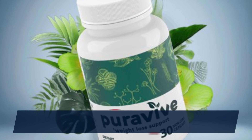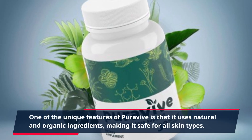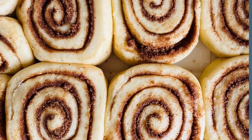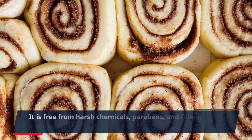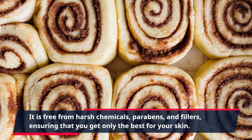One of the unique features of PuraVive is that it uses natural and organic ingredients, making it safe for all skin types. It is free from harsh chemicals, parabens, and fillers, ensuring that you get only the best for your skin.